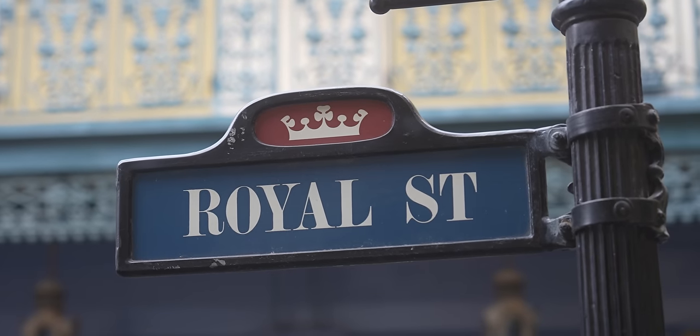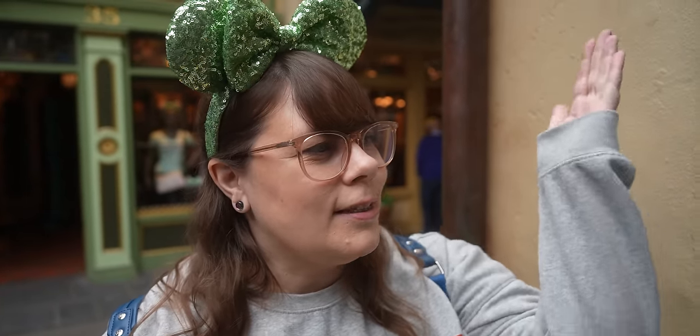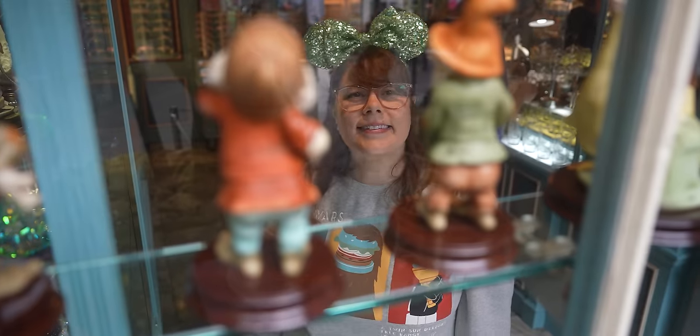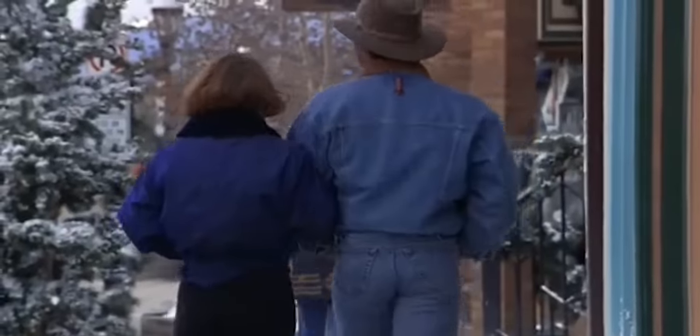We're standing next to the crystal shop where they have all these fancy little trinkets, and there's like the ultimate butt check here with the Seven Dwarves. Look at the buns on him — he must work out.